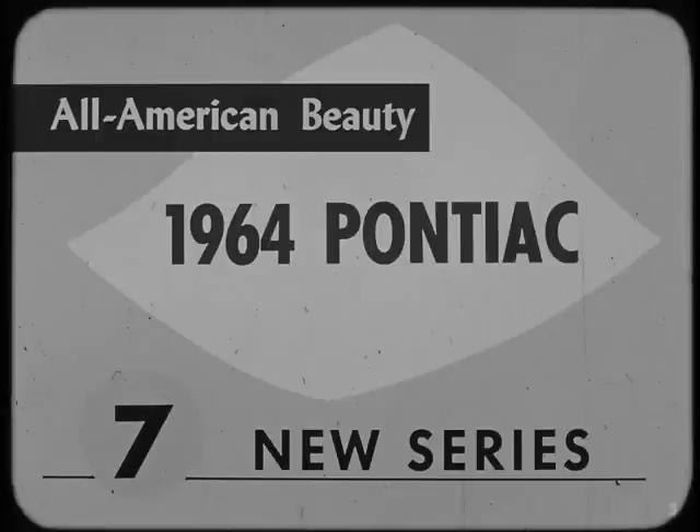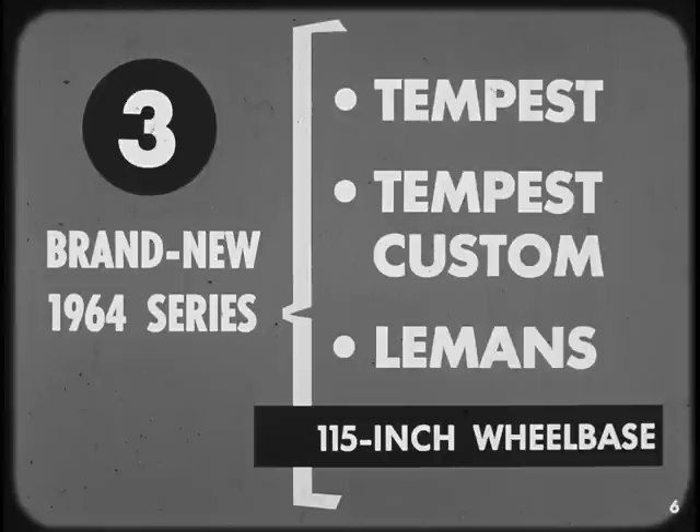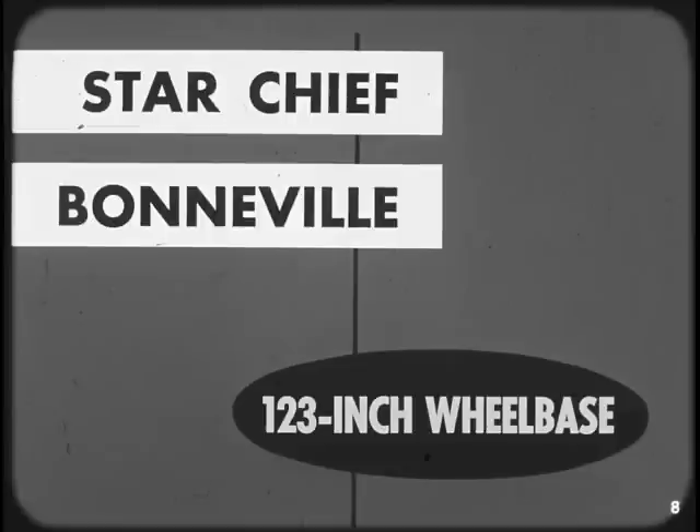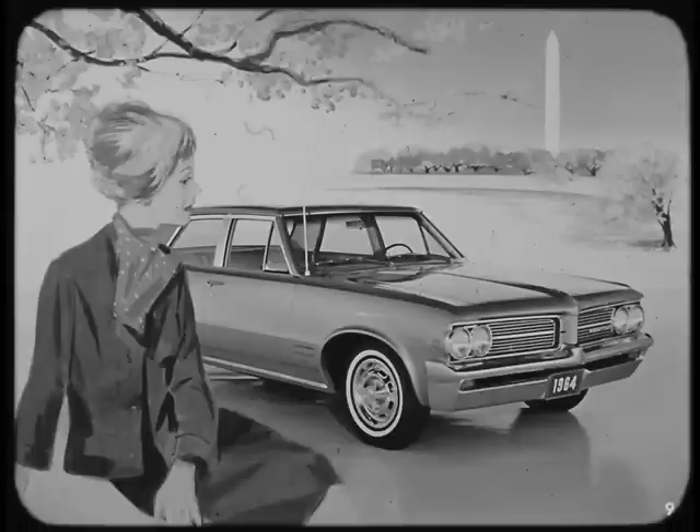With seven new series to choose from — the most extensive series and model lineup in Pontiac history — there are three brand new 1964 series: the Tempest, Tempest Custom, and the Le Mans, all built on a new 115-inch wheelbase. There are the ever-popular Catalina and the highly successful Grand Prix, both built on a 120-inch wheelbase. And there are the all-time favorites, the Star Chief and Bonneville, on a 123-inch wheelbase.